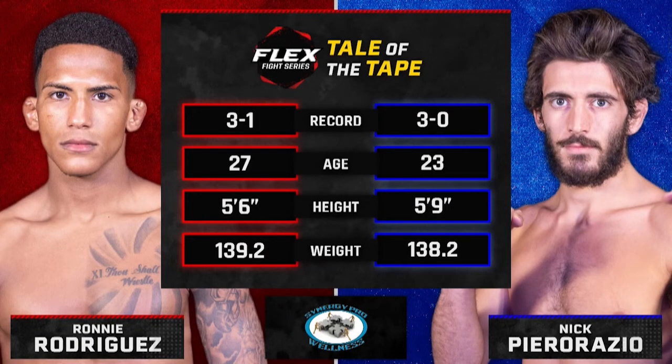Let's take a look at the tail of the tape for our main event of the evening. Rodriguez is four years older, Carrazzo has the height advantage. Both fighters weighed in under the 140-pound limit. Let's throw it up to Andrew Park to get this main event started.